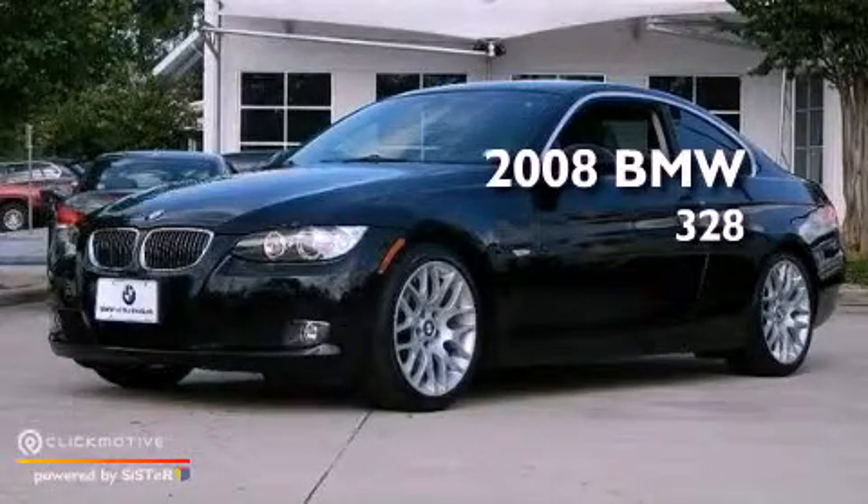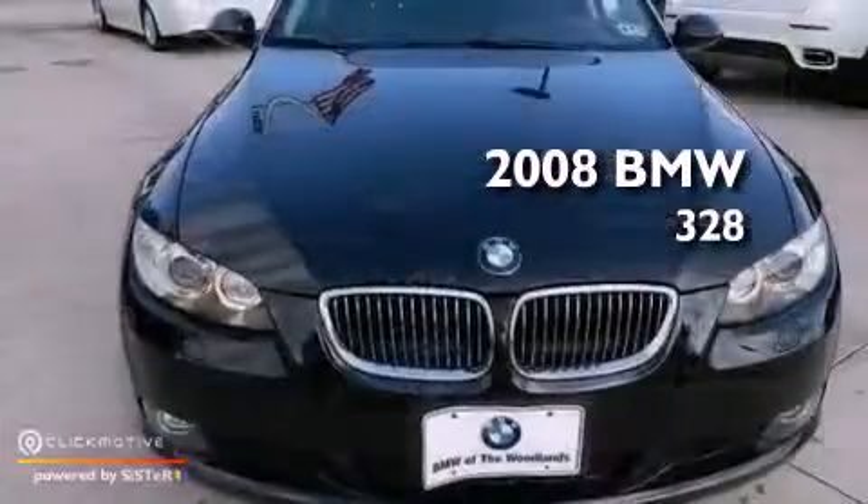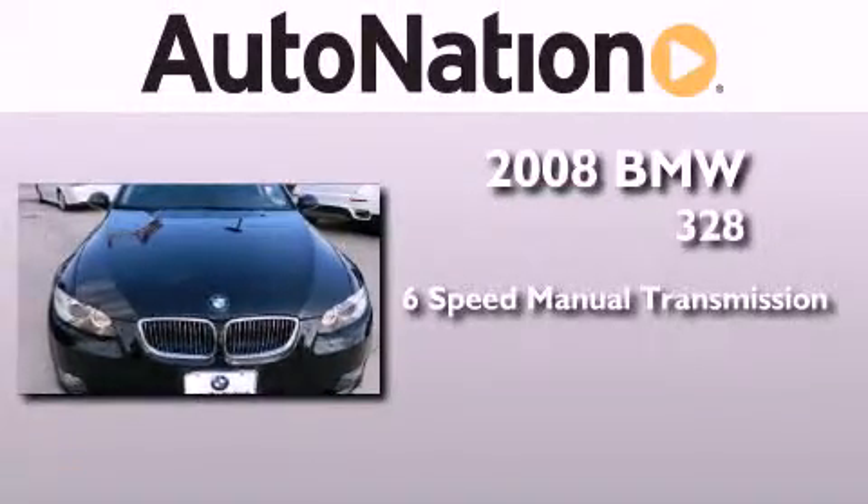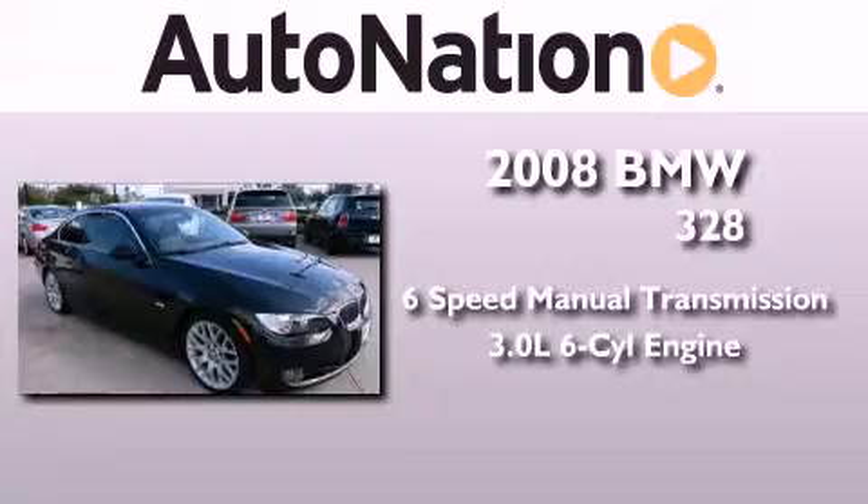This is a 2008 BMW 328. This car has a manual transmission and a 3.0-liter inline six-cylinder engine.